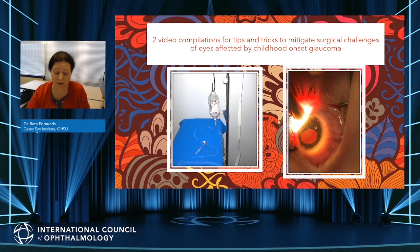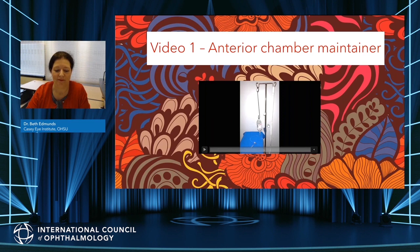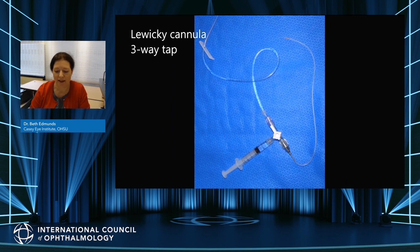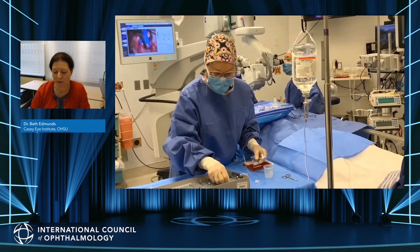This video masterclass allows me to demonstrate two techniques I have found very helpful. The first is the use of an anterior chamber maintainer during incisional surgery, and the second is the use of transillumination when performing cyclo-diode. An anterior chamber maintainer connects a bottle of balanced salt solution to the anterior chamber during surgery in a way that allows safe manipulation of flow and IOP.